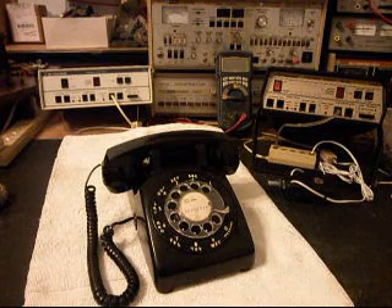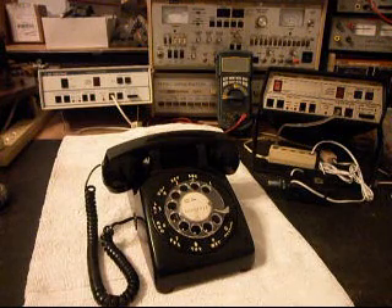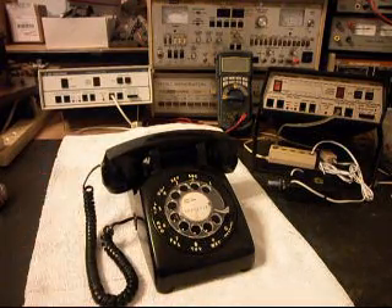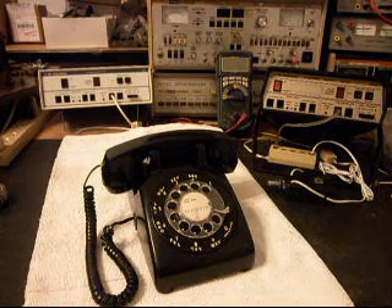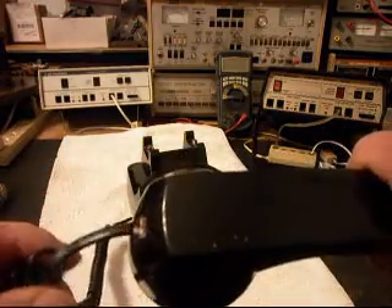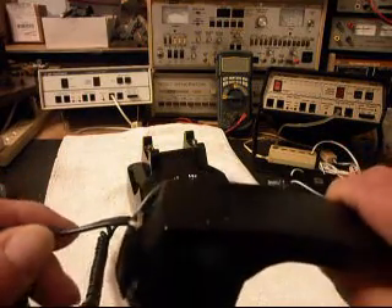We have a few issues with this telephone that we need to troubleshoot. She's got a problem with the bell — it does not ring. We also have a problem with the handset cord and the modular port in the back of this telephone. Although it does work, it's broken, so we're going to go ahead and replace that. This is the initial checkout, and we want to get this handset cord repaired because that will be an issue in the future.